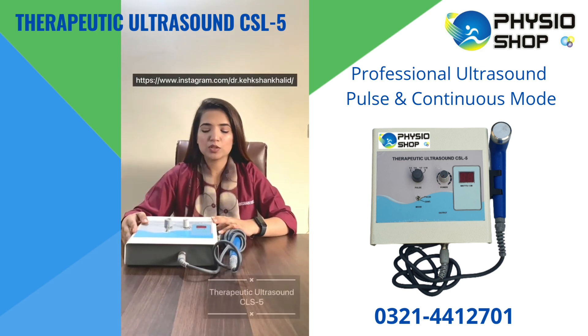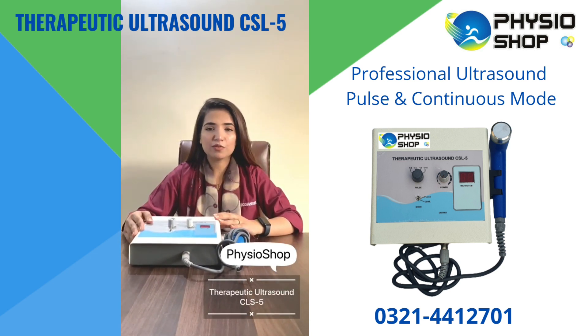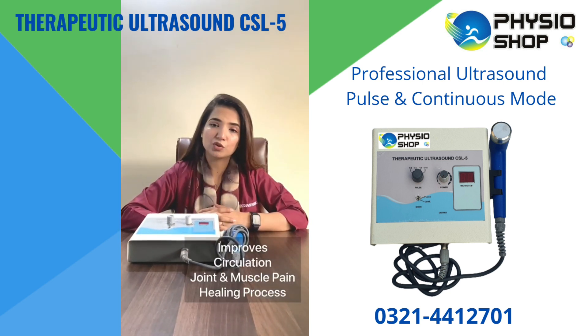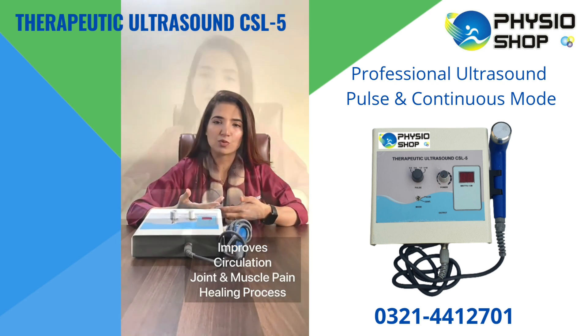Today I am going to talk about a modality which is Therapeutic Ultrasound CLS-5. This is such a wonderful device which improves your healing process, reduces your joint and muscle pain, and improves your healing process as well.